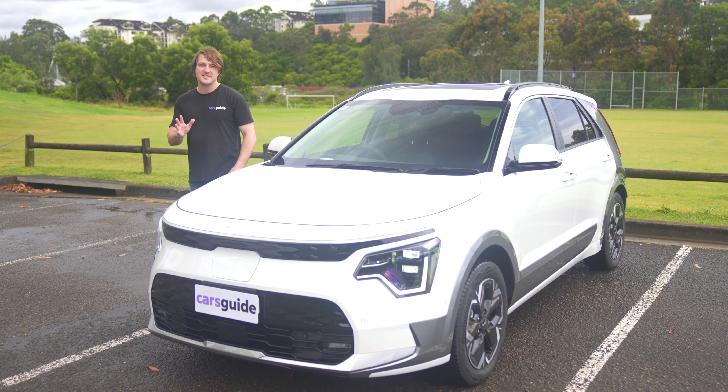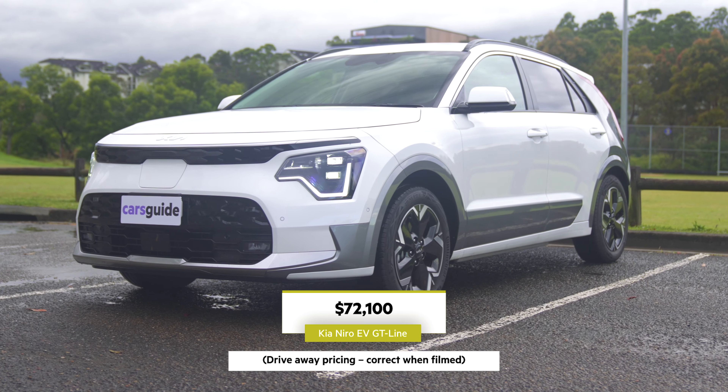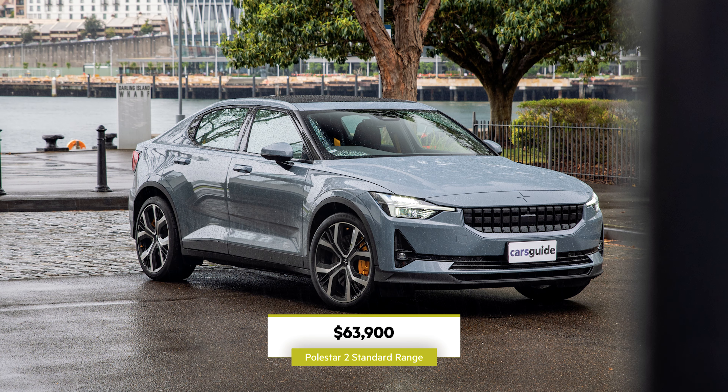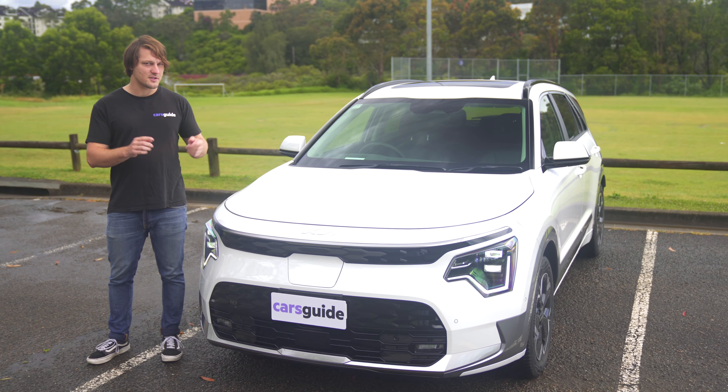The Niro we've tested for this review is the top-spec GT-Line EV, which costs a smidge over $70,000. That's a lot of money considering you can get the very popular base Tesla Model 3 or Polestar 2 for significantly less cash. There is some stuff that this Kia gets that its major rivals don't, so let's take a closer look.